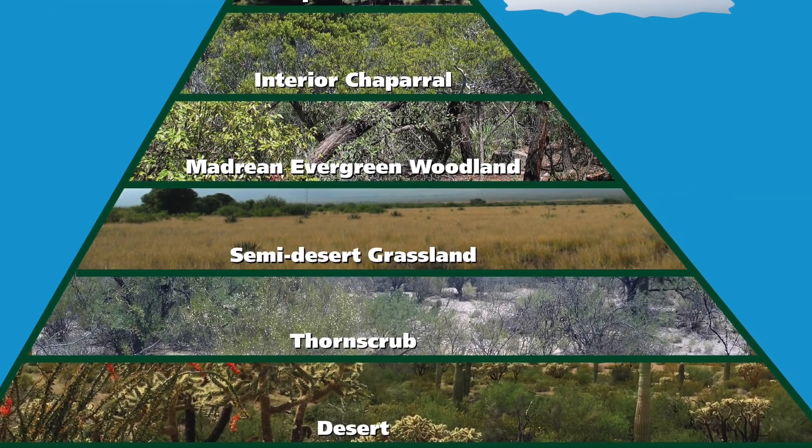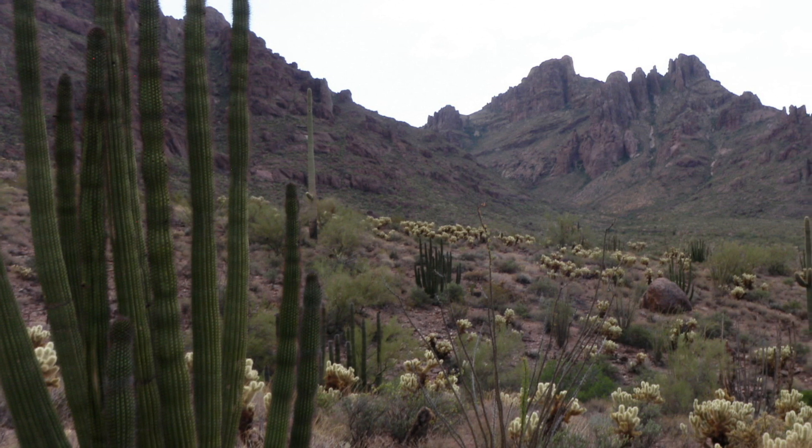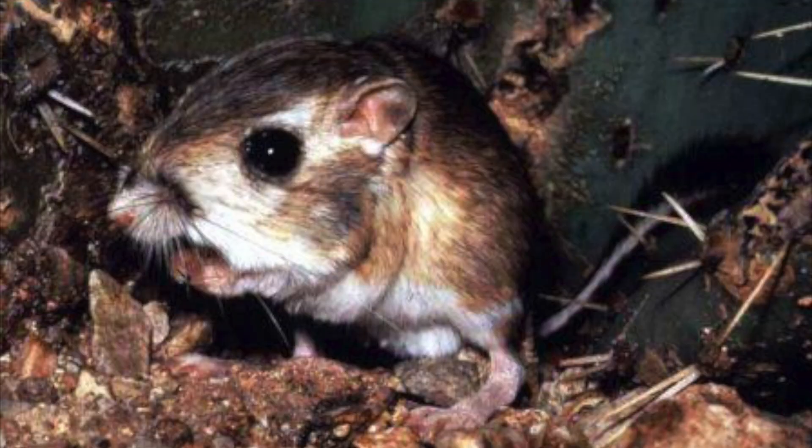The Desert Biome, located at the lowest elevations, is home to many species adapted to its extreme heat, dry climate, and sharp vegetation. The endangered kangaroo rat is able to survive without access to open water. The seeds they eat provide enough hydration to sustain their needs.